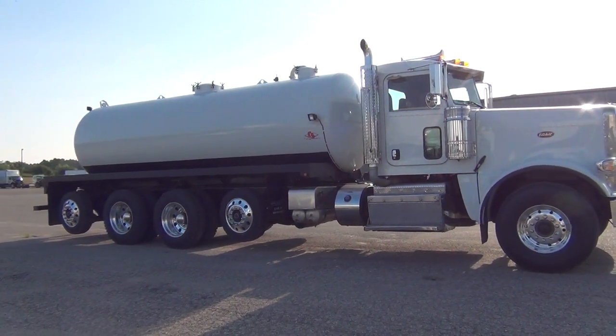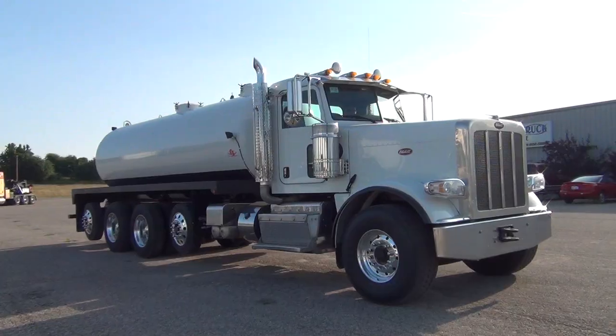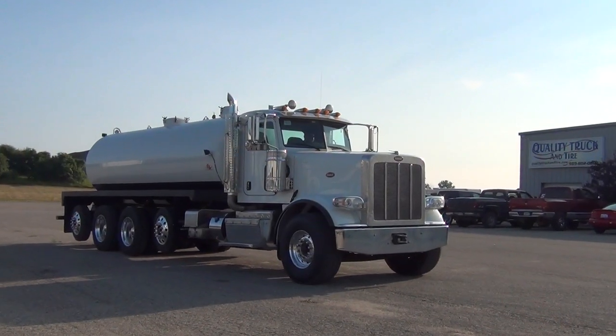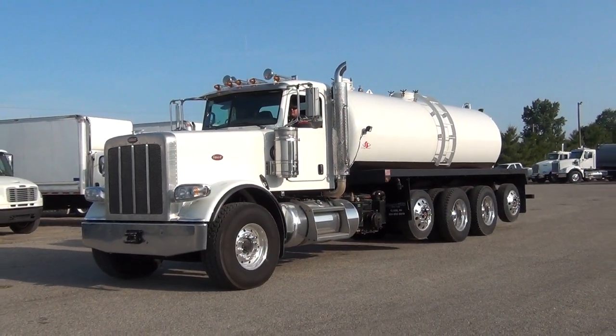The suspension on this truck is the Hendrickson HMX with a fully locking differential. It also has dual exhaust and dual air breathers. It has the Fruitland Pump System with 320 CFM and 28.5 HG vacuum. The vacuum tank is lined and coated.